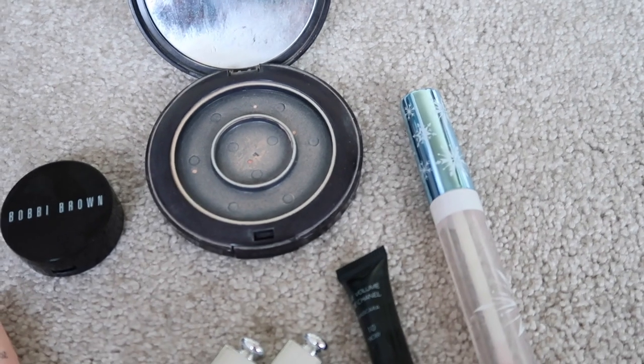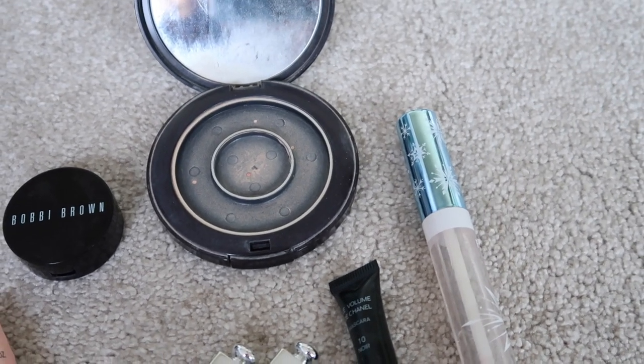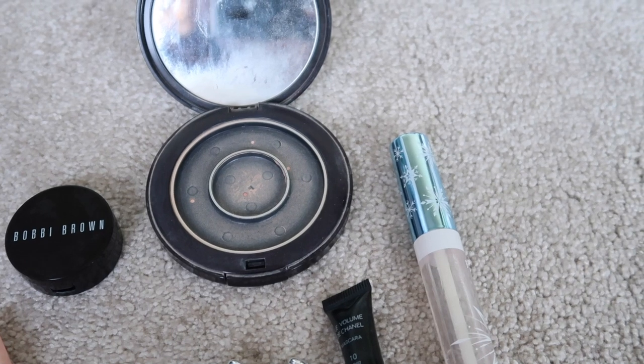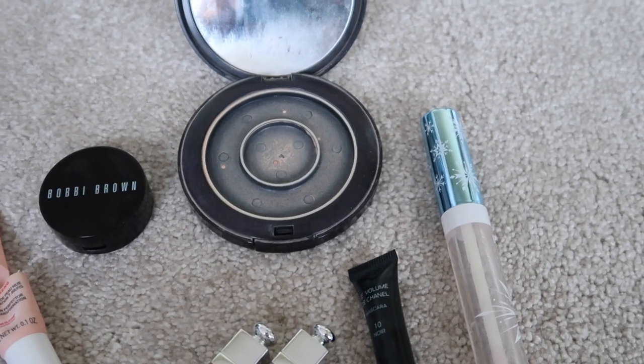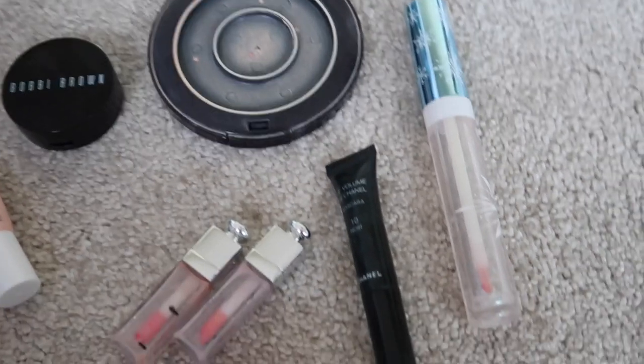This was the Viteri powder from my project pan. It was like a dual compact — the inside ring was more of a highlighter, the outside was more of a face powder. The face powder itself was beautiful but I'm not going to repurchase it because I don't want the inside ring again.